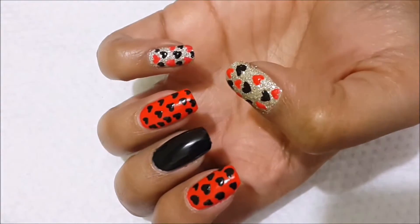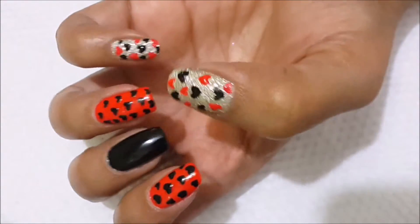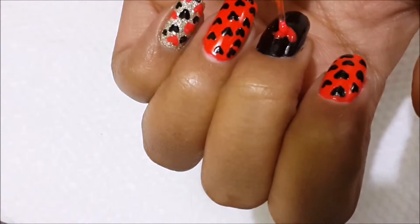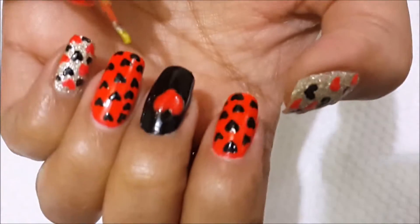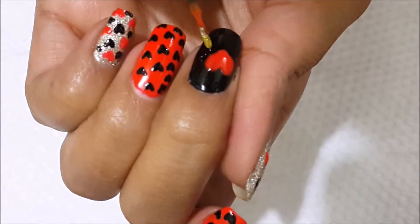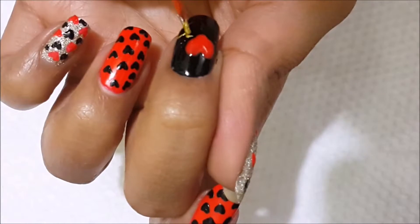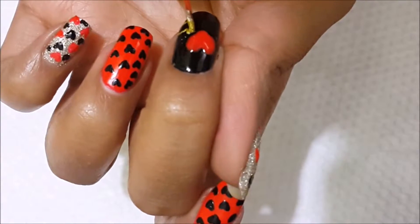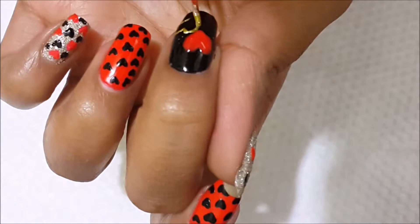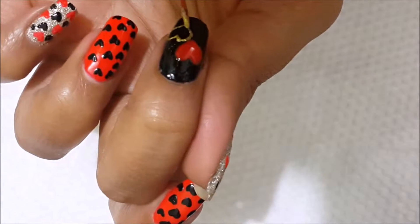Next, on the black base using red nail polish, just draw a heart of quite big size compared to before. Then using golden nail polish, just draw the border of the heart. Take your time and try to give it a more perfect shape. Let's fill this gap later once it is dry.